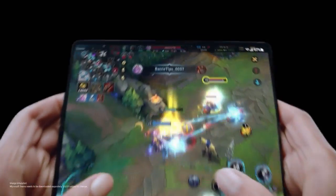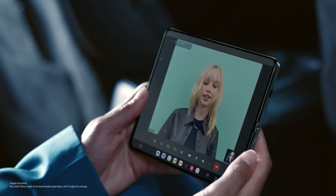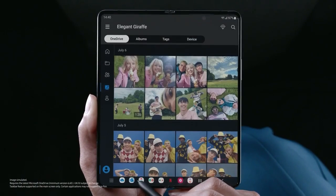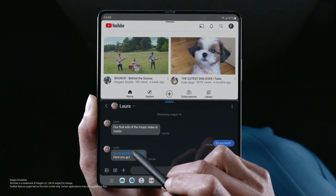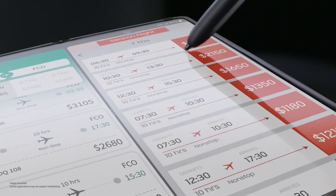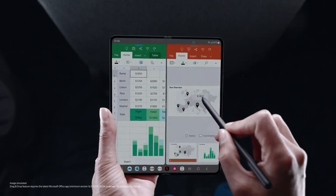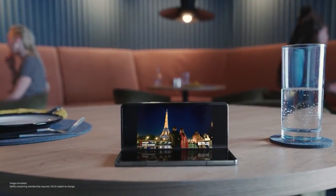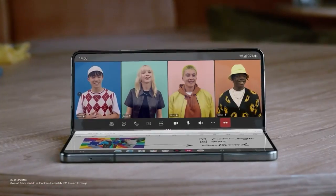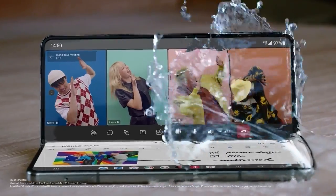The large screen gives you a leg up while gaming. With the new task bar, switch seamlessly between apps, or a single tap opens two at once. Multitasking has never been so fast. From full screen to flex mode, apps flex. On a video call, S-Pen lets you take notes. And an IPX8 rating lets you take spills.